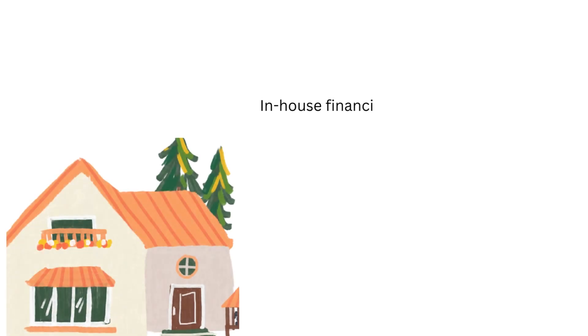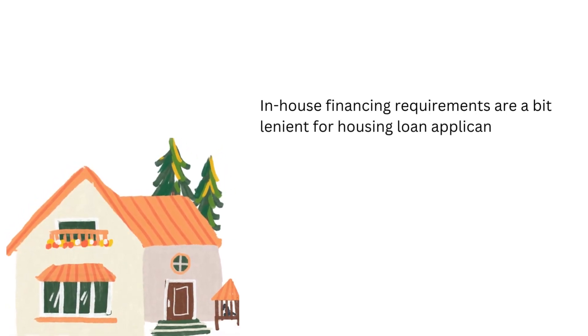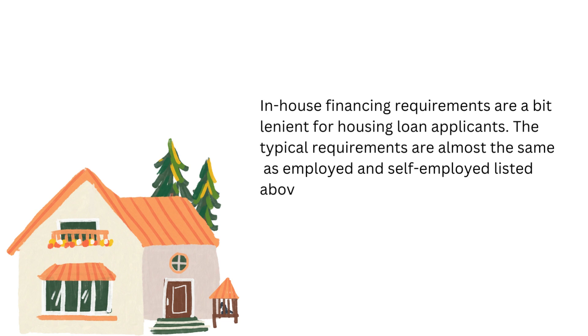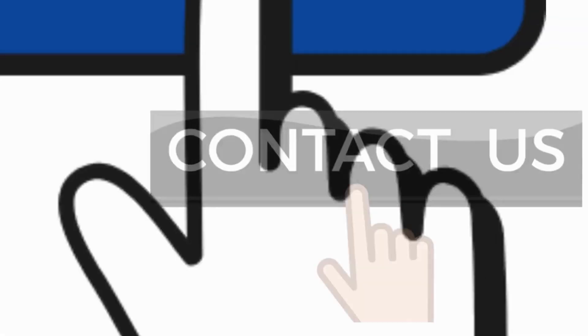In-house financing requirements are a bit lenient for housing loan applicants. The typical requirements are almost the same as those for employed and self-employed listed above. You may also visit SSS and Pag-IBIG for home loan requirements.